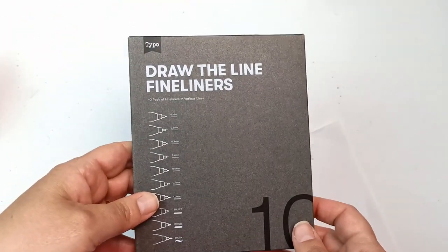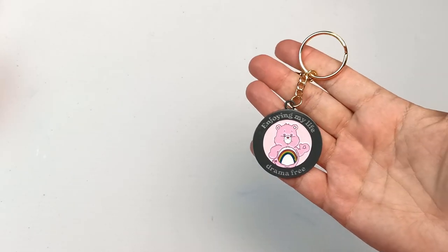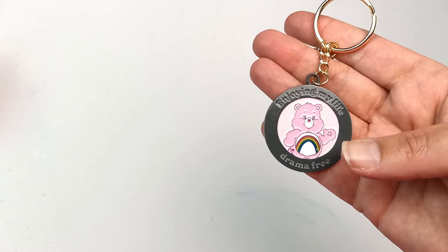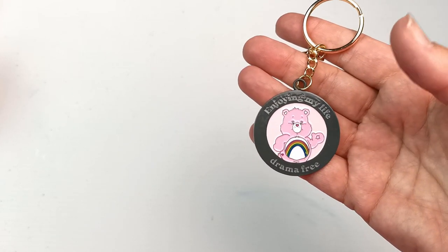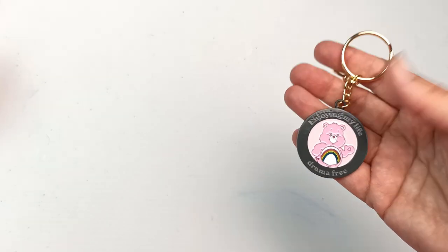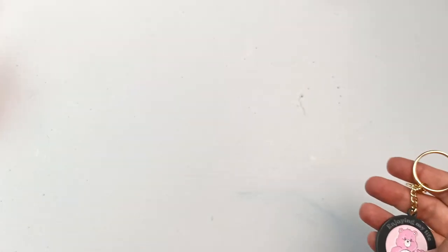There was also a Care Bear keychain for a dollar which I couldn't resist. I don't know why I'm into Care Bears lately but I really am — reliving my childhood, enjoying my life drama free. That's what I'm aiming for; I hate drama, so it's just a little reminder.